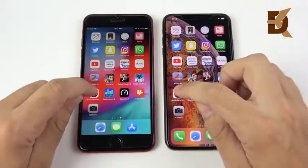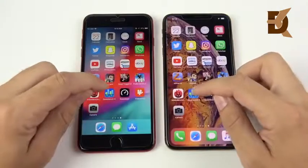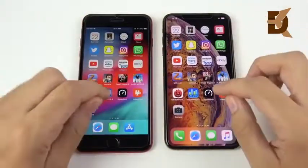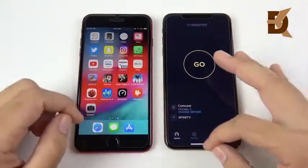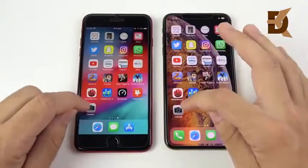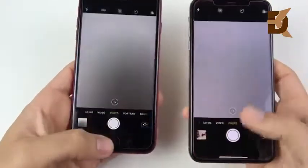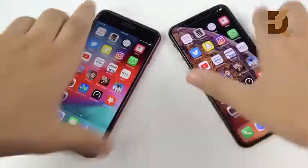Going into the Antutu benchmark, the iPhone XS Max gets there first. In Geekbench, that was the iPhone 8 Plus — some apps still need to be optimized for the new devices. Speed test looks even. VideoShop was slightly to the XS Max. Camera test was very close — let me know down below. Pretty close stuff here again for both devices. That's it on the single round of speed tests.